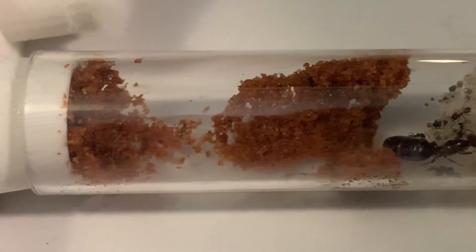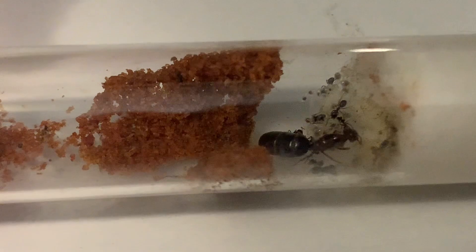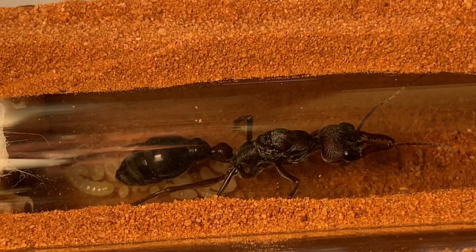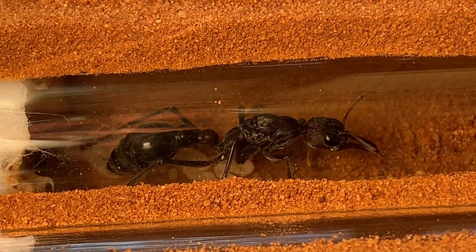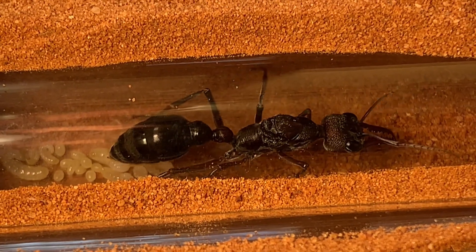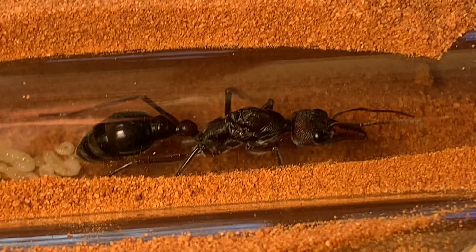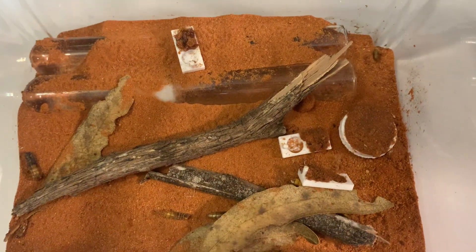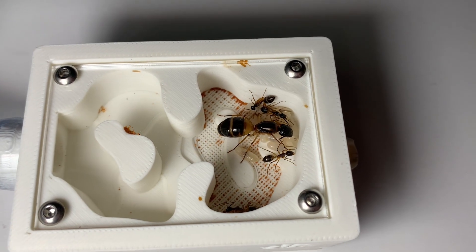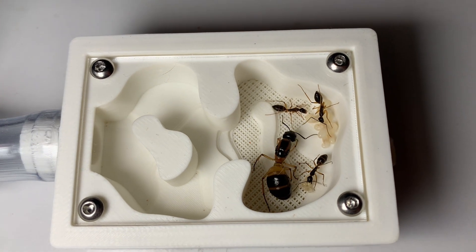For more exciting news, my three-centimeter-long Thaumatomyrmex piriformis queen now has a number of larvae and I just can't wait until they grow into workers. I find it funny how she always covers the honey I give her with red sand in her outworld. My Camponotus consobrinus colonies are also well on their way in developing their second batch of workers, which I also can't wait for.